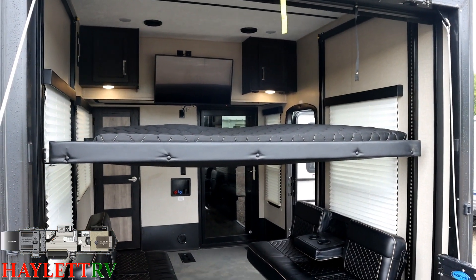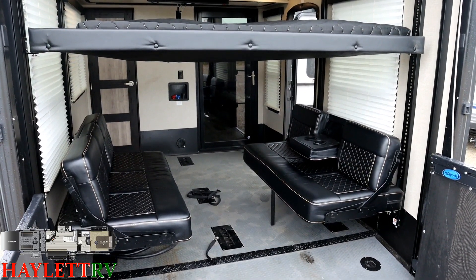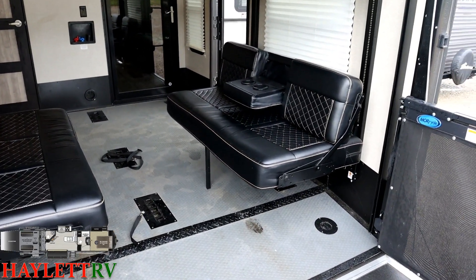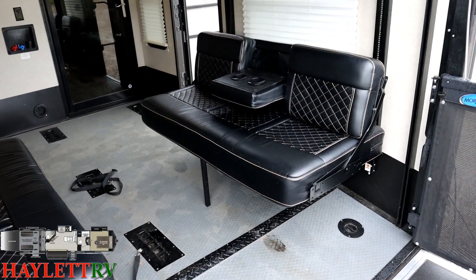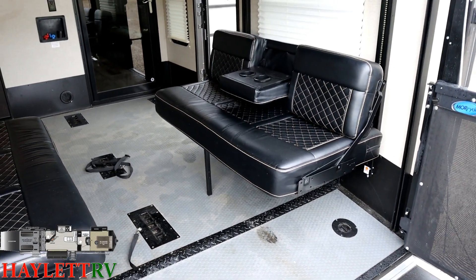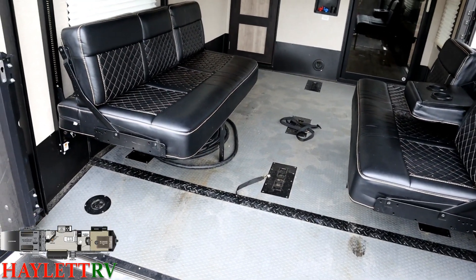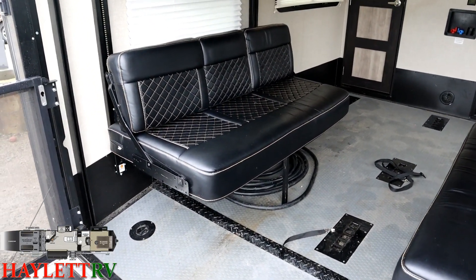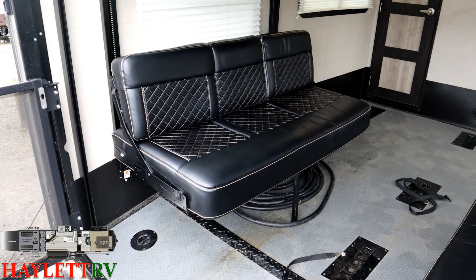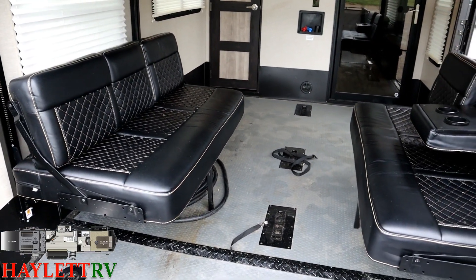Getting everything flipped down, opened up, and flopped around gives you an idea of all the other functions this garage can serve. You've got a power up-and-down queen bed above, and you'll notice these drop-down side benches — they can fold into one giant lower sleeper. There's also an optional center console armrest and cup holder, sort of like the back of a pickup. This gives you the option of seating six people, or four with some extra cup holders.